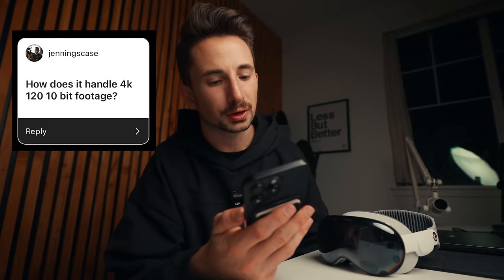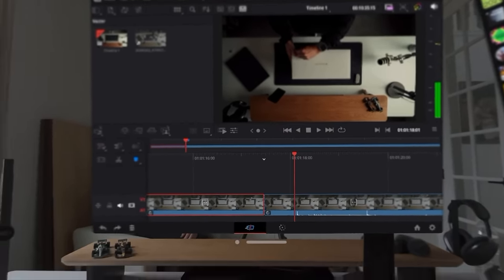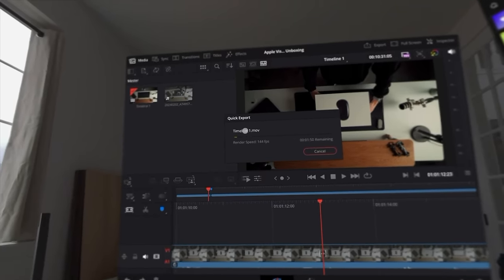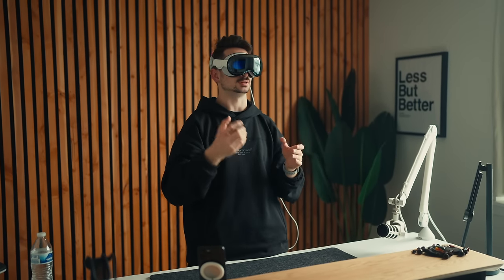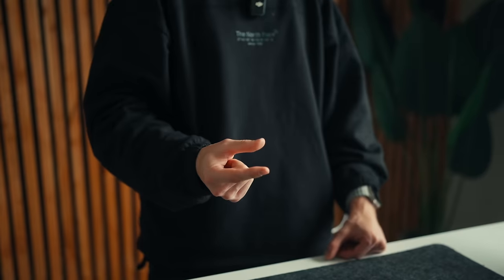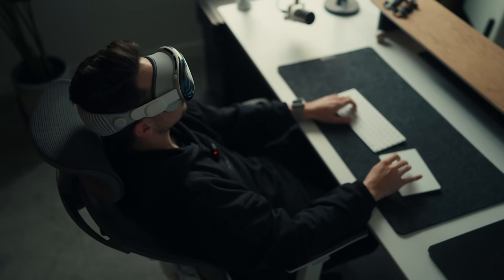Jennings asked how it handles 4K 120fps 10-bit footage — I didn't try that, but I did edit 4K 24fps 10-bit with no lag at all. For basic editing it did a really good job. If you add layers and effects — at least in the iPad version of DaVinci Resolve — you'd probably experience some lag. David also asked simply: can it speed up your workflow? No, probably not. It might enhance or augment your workflow, but it won't speed it up. Looking and tapping on the timeline just isn't fast — you need a keyboard and trackpad, and frankly using this kind of slows you down.